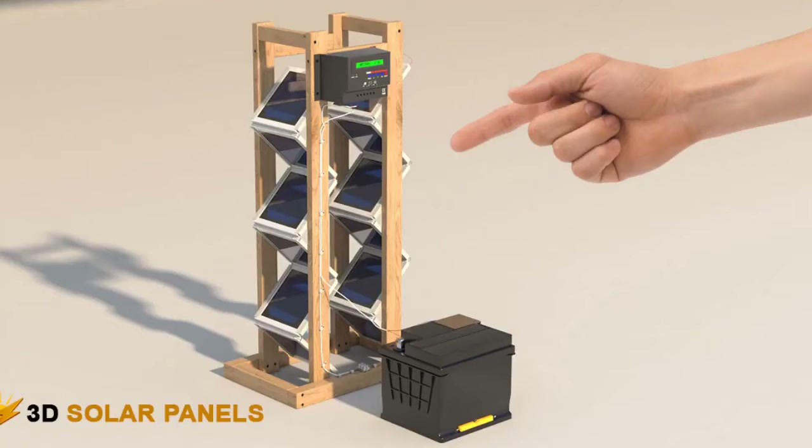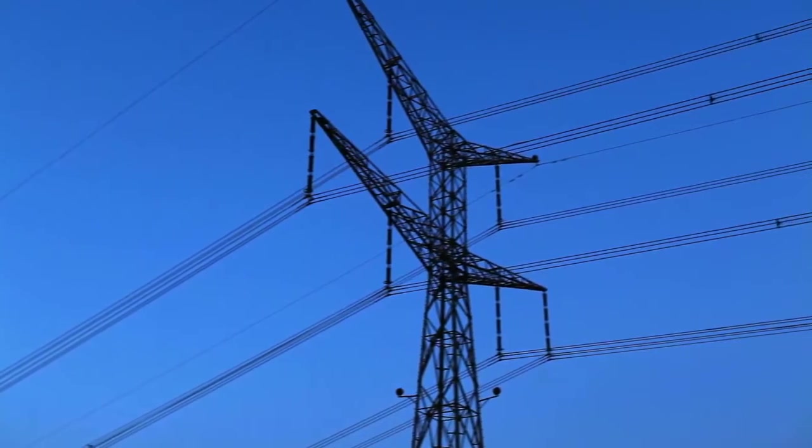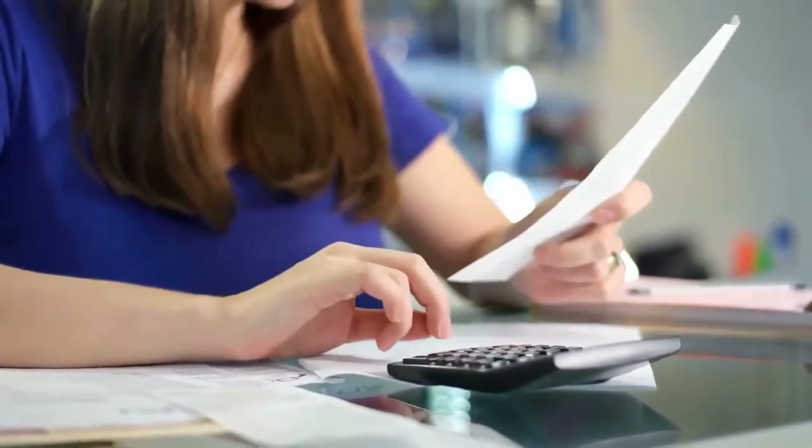You don't have to be an electrician to do it, there's no maintenance needed, it doesn't take up a lot of space, and the best part — you won't need to rely on the power grid anymore. Did you know that most families spend over $2,000 per year on their energy bills?